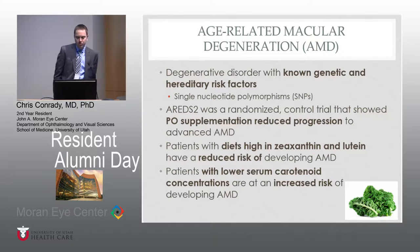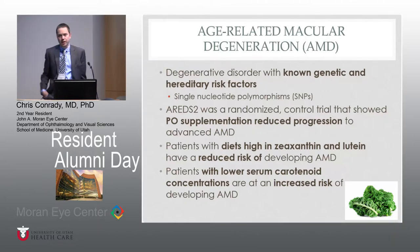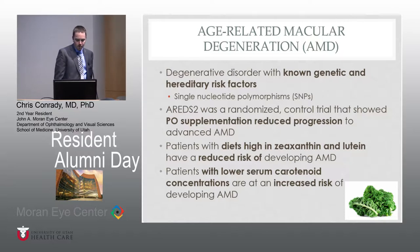We also know that patients with lower serum carotenoid concentrations are at an increased risk of developing AMD. We also know from a lot of Dr. Bernstein's work and others that most of the carotenoids come from plant-based foods, specifically things like kale or orange fruits and vegetables.